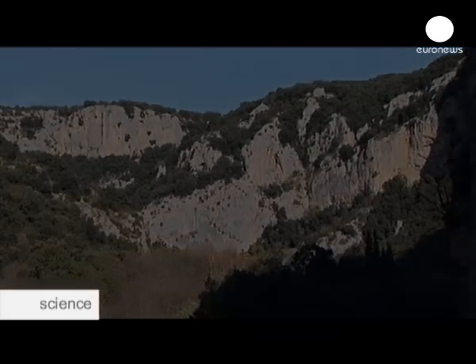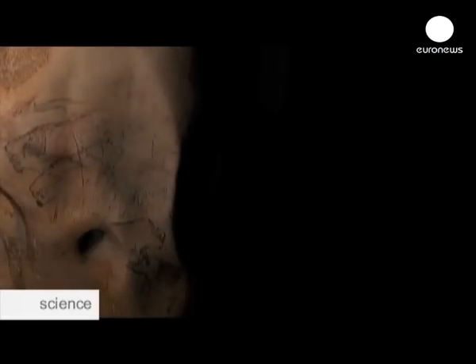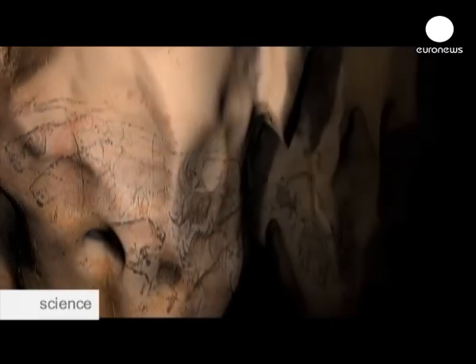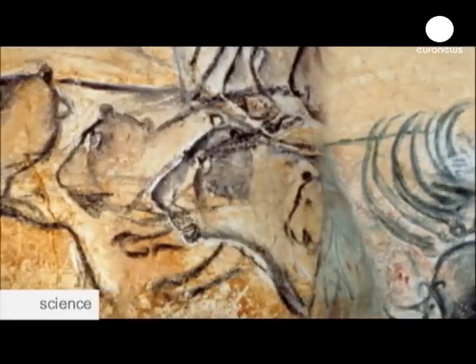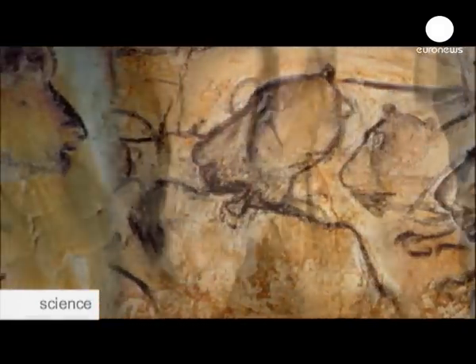This place is home to some of the earliest known man-made paintings, dating back some 32,000 years. Scientists studying the paintings only have access to the caves a few days a year in order to preserve them.